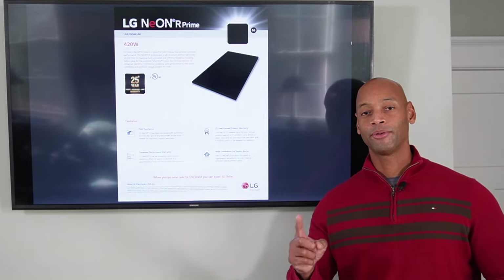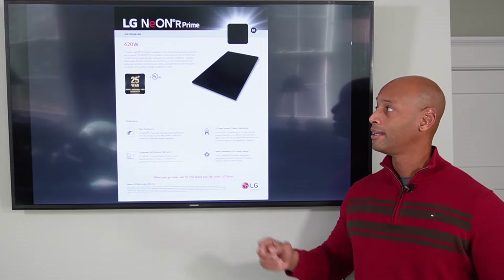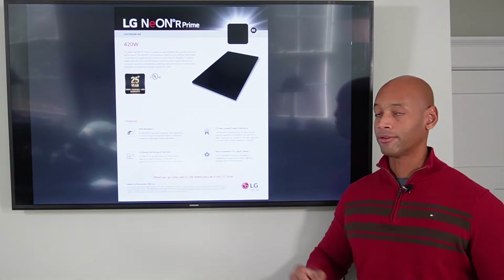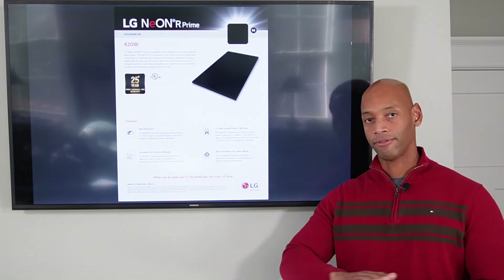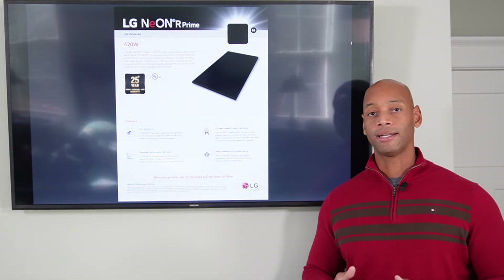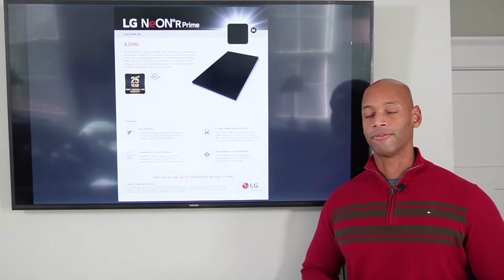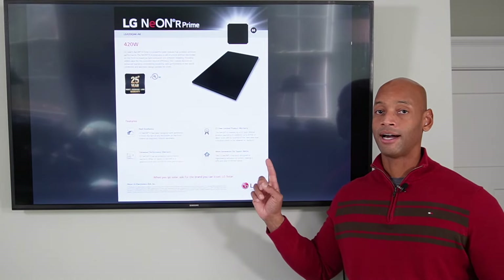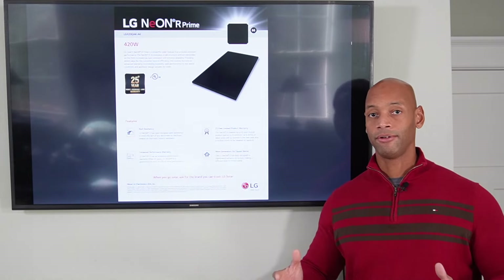And finally, coming in at number one is the LG Neon R and Neon R Prime. The LG Neon R Prime refers to the all-black version of the solar panel — so if you're looking for an excellent panel that also has great aesthetics with an all matte or flat black look, you'll want the Neon R Prime, which can achieve up to 420 watts per panel in the 66-cell form factor. If aesthetics is not as important to you, you may want to look at the Neon R, which can go up to 440 watts per panel out of the same form factor.